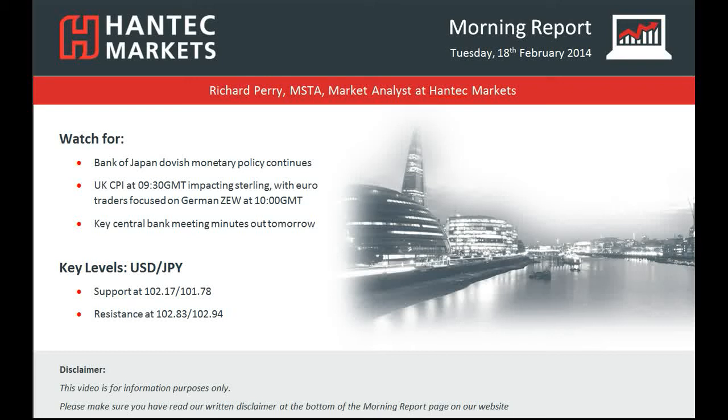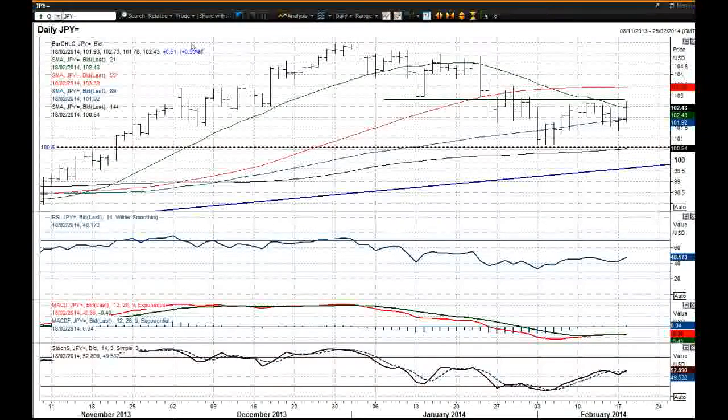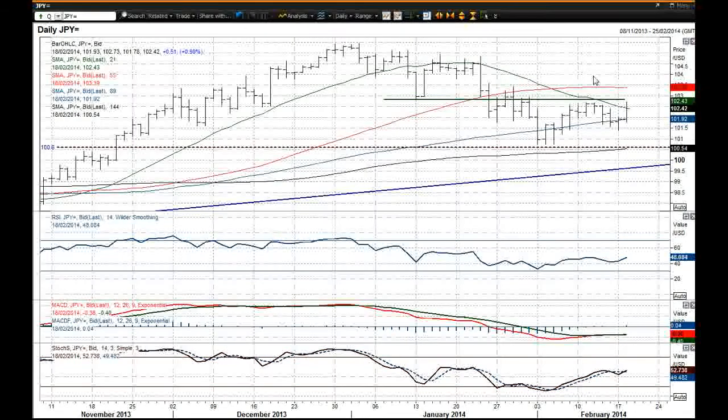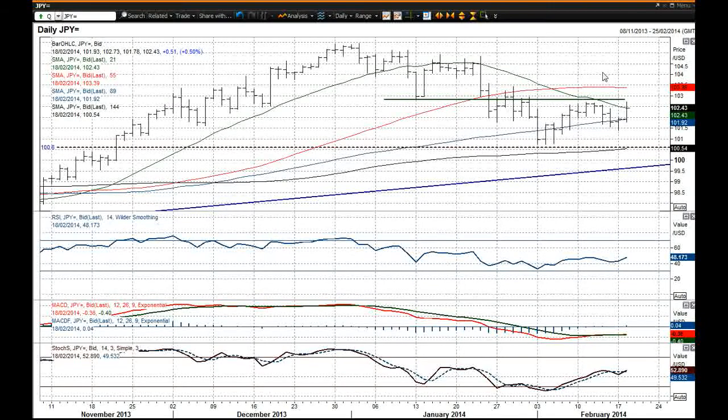Hi and welcome back to today's Morning Report with me Richard Perry, Market Analyst at Hantech Markets for Tuesday the 18th of February. We're going to look at the USDJPY chart now. The big move that we saw overnight in USDJPY was on the back of the Bank of Japan announcement, certainly continuing on with its dovish monetary policy and also with the extension of the lending support as well. So that has boosted USDJPY overnight.